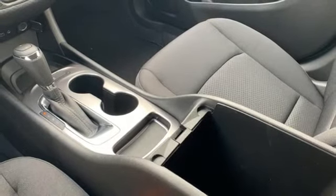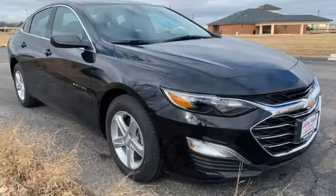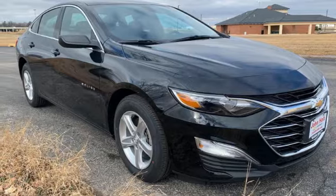It also features a turbo inline four-cylinder engine, active grille shutters, gas pressurized shocks, and doors and push-button start proximity key.